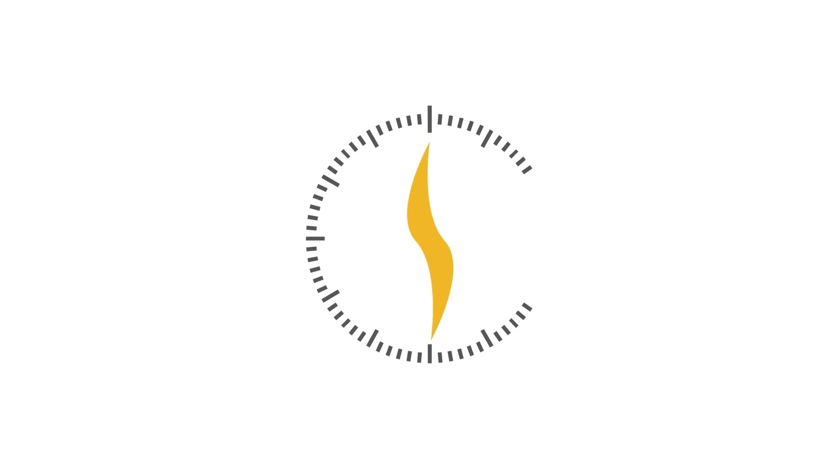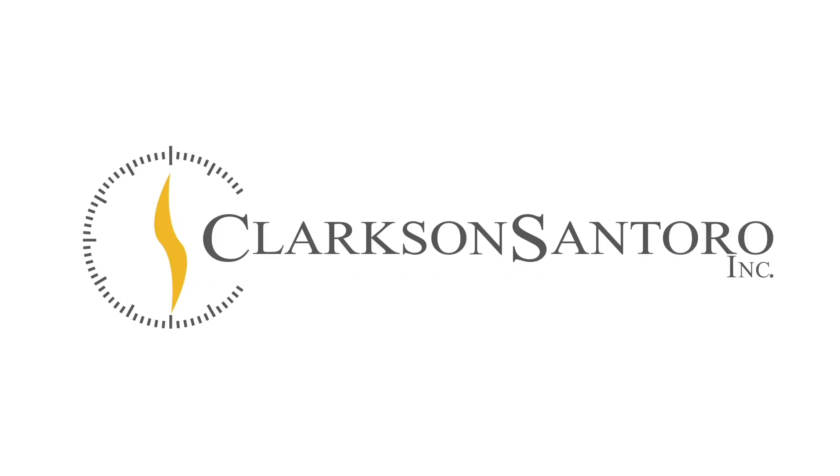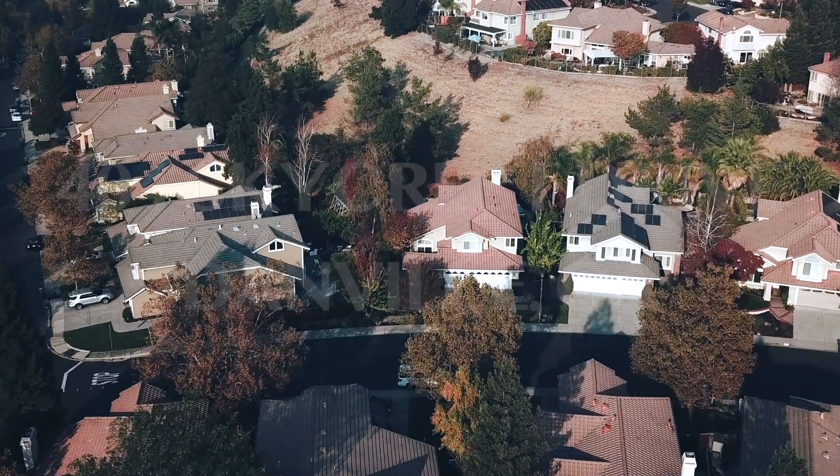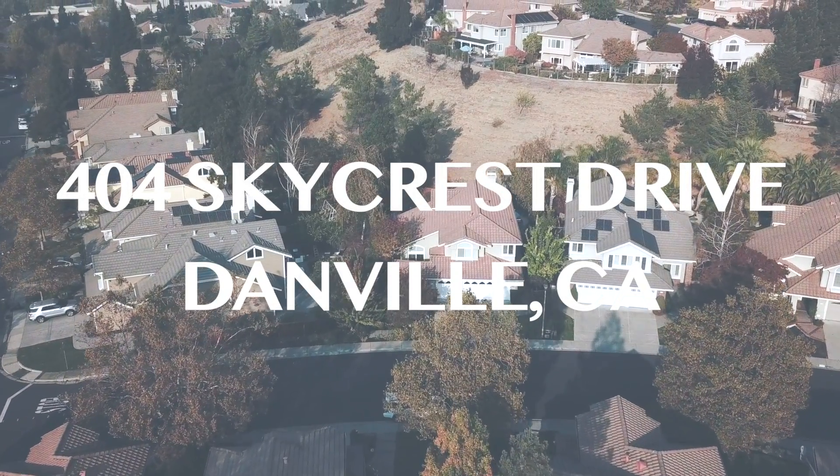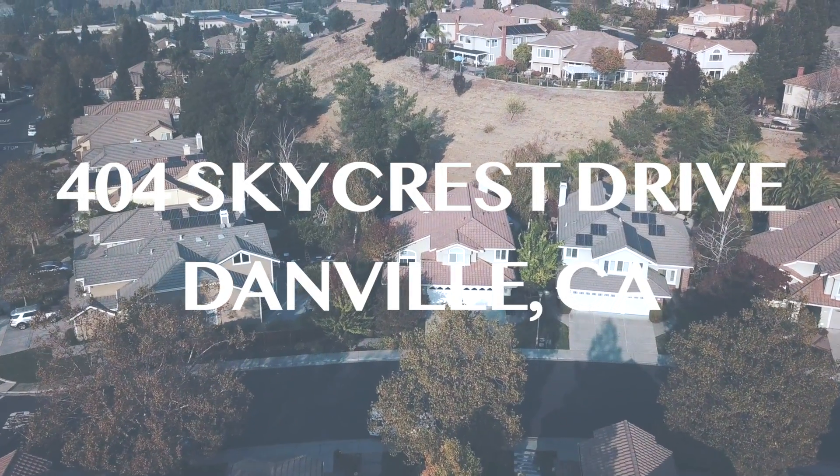Hey everyone, I'm Tony with Clarkston Santoro and I have another house I'd like to show you. So let's go check it out. I'm in the Vista Tazahara neighborhood of Danville, California at 404 Skycrest Drive.